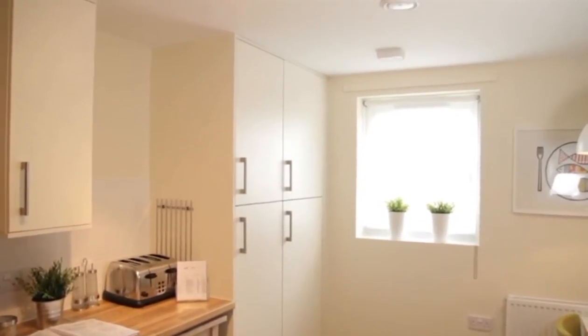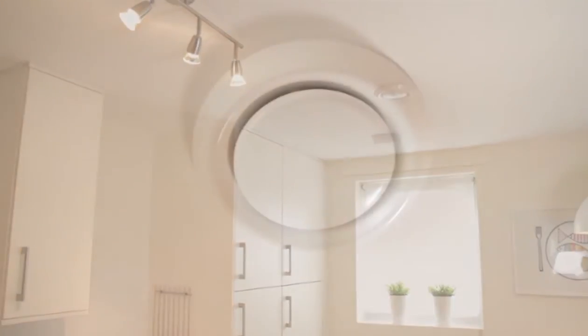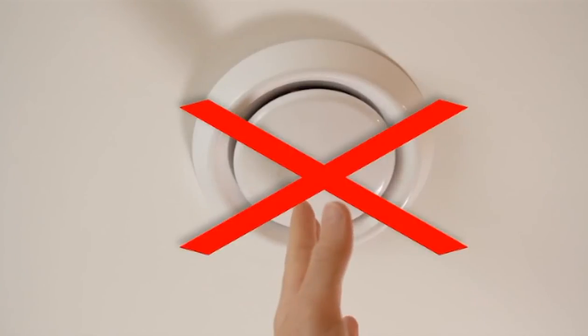The ceiling diffusers have been balanced to provide the most efficient ventilation for your home. Please do not adjust or tamper with the diffusers as the ventilation system will be noisier and less efficient.